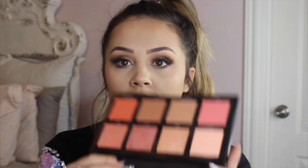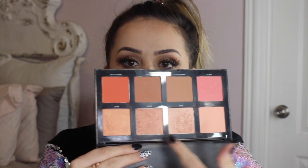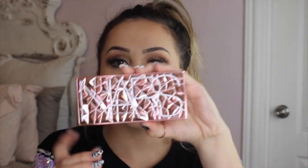Next I have the Morphe 8W palette. These shimmery shades can be used as highlights or blushes, and then all of these are blushes. This one shade is a little bit more bronzy so you can use it as a bronzer too. Next I have the NARS Orgasm Infatuation palette. The packaging is amazing on this and it has the Laguna bronzer, the Orgasm blush, and the Orgasm highlight.